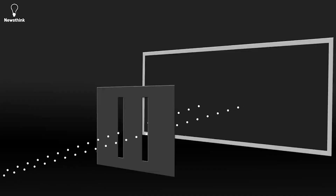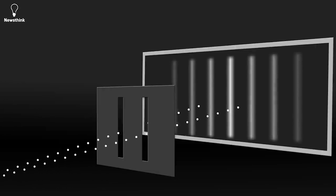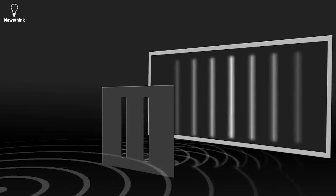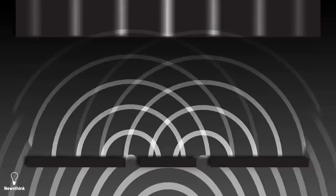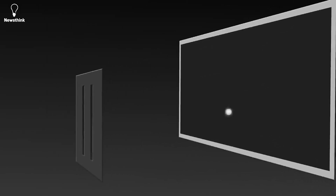Buckle up. Scientists realized that firing thousands of particles or photons through the slits could actually cause them to simply collide with each other and make it look like a wave, but not actually be a wave. So they decided to shoot one photon through the wall at a time. Yet once again, the diffraction pattern appeared — which suggested that somehow the single photon went through both slits and interfered with itself.